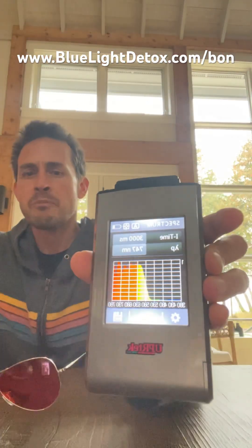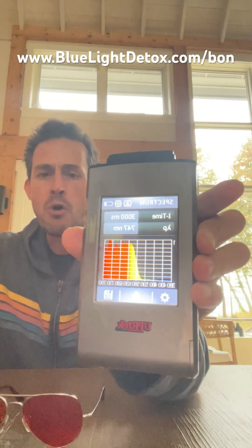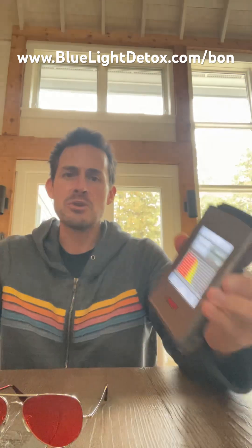Boom. So what you see is basically not only does all the blue go away, but lots of the green goes away too. It just starts letting it in maybe after 550 nanometers. So these do block blue light — they block a lot of the green light too, which also suppresses melatonin.